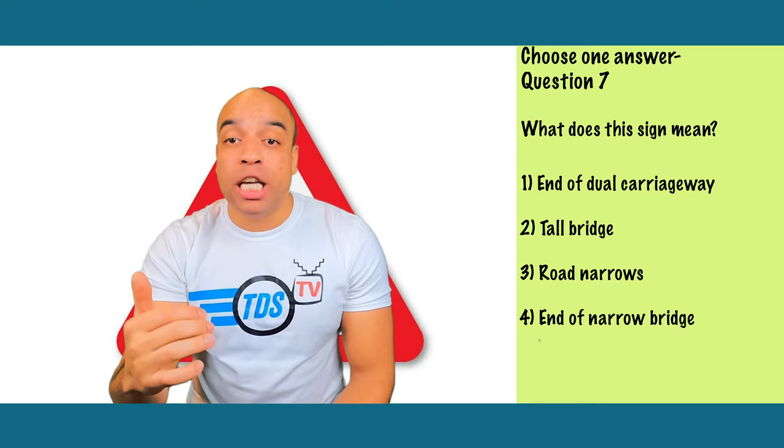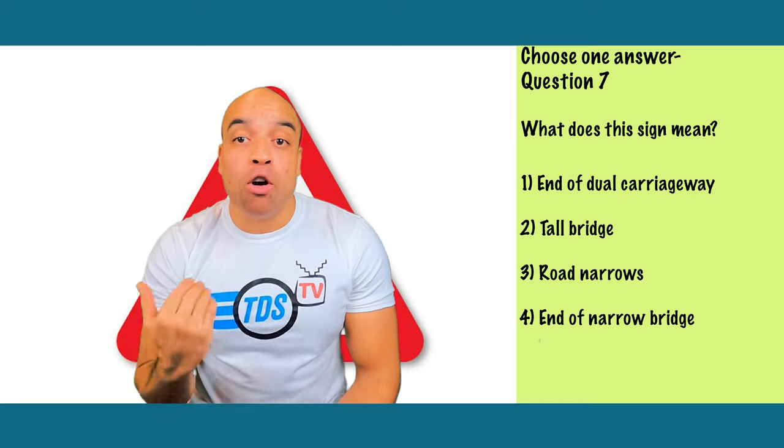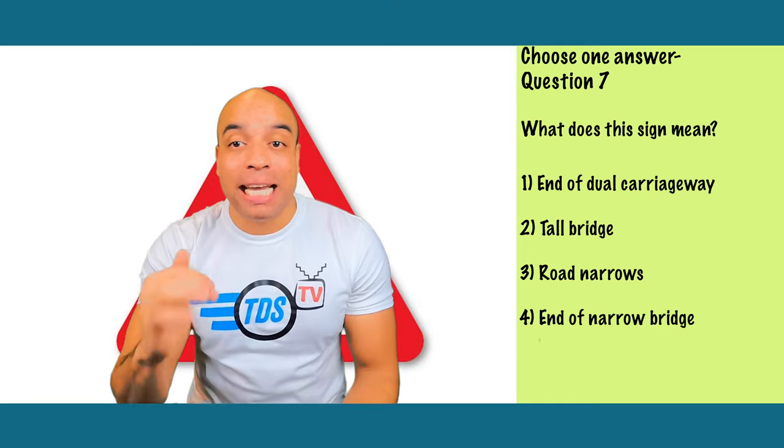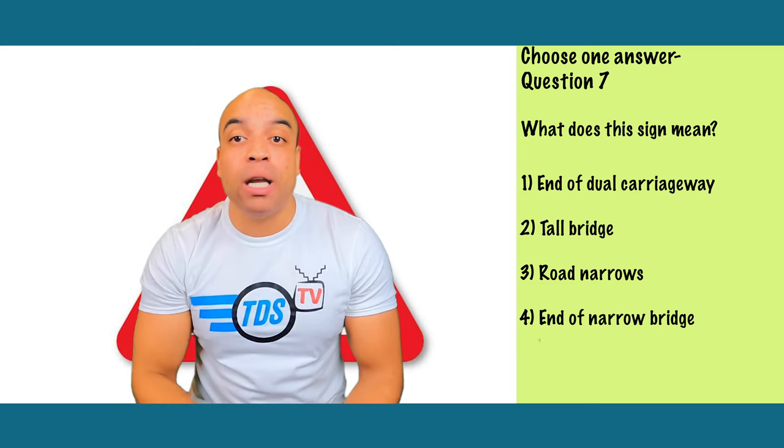This one's number one — it's warning you about the dual carriageway ending. A dual carriageway is where you and the oncoming traffic are separated by a physical barrier. This sign is particularly important on a road with a national speed limit because once you're on a single carriageway, your speed will be lower.